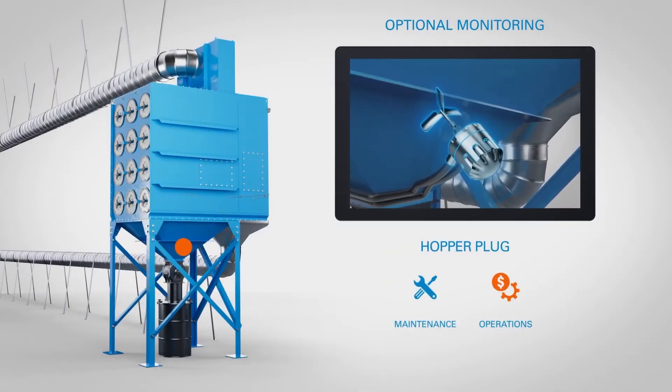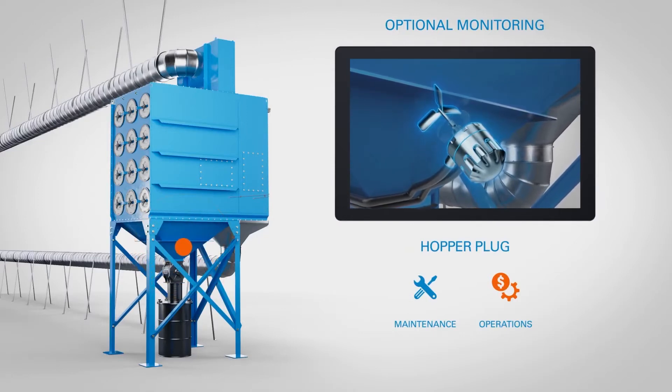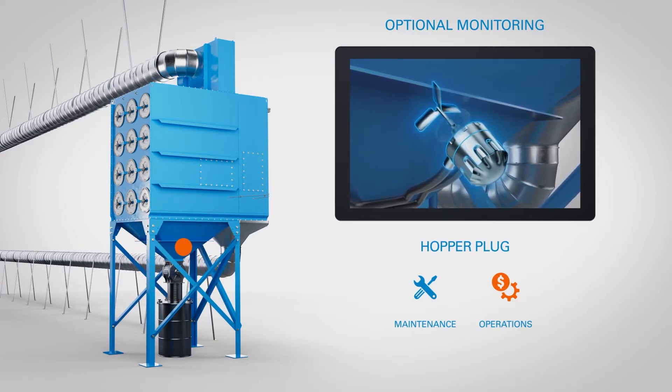The hopper plug sensor detects whether a rotating paddle stops, which may indicate an obstruction in the dust collector, a stopped rotary valve, or an overflowing bin that may interrupt filtration.